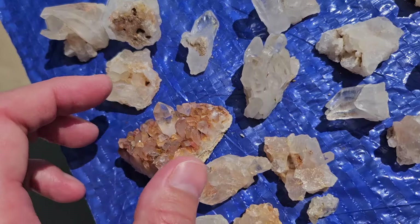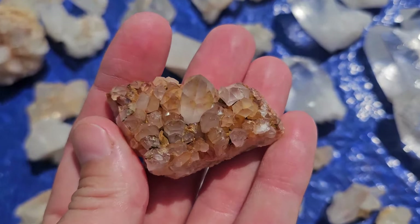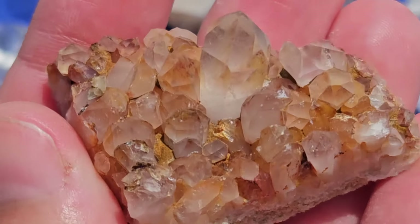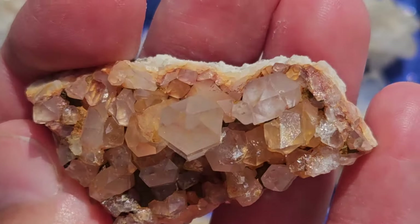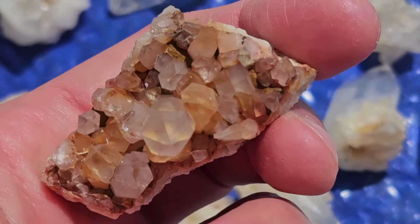We have this really unique piece right here. I'm going to zoom in a little bit — it's got like purple and red and orange. It's really unique. I don't know if it's because of the clay still in there that I can't get out. But I've never seen a piece like this. It's the only piece that I have like that. It is really awesome.